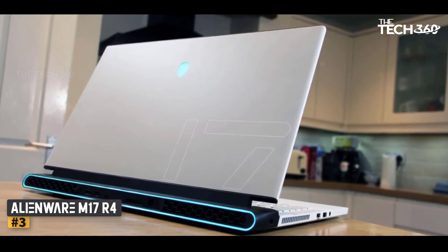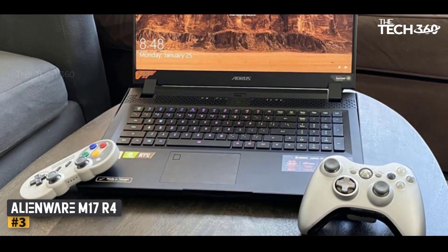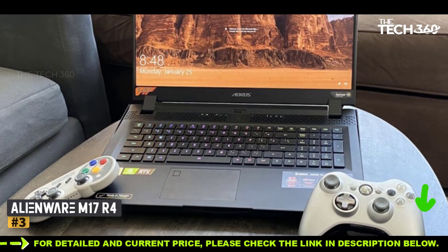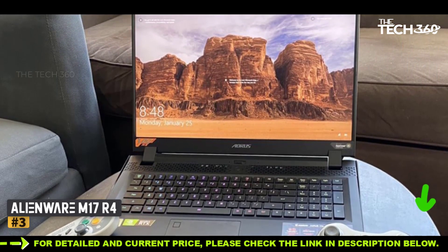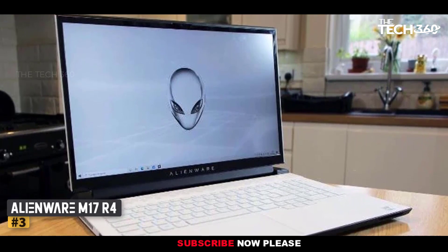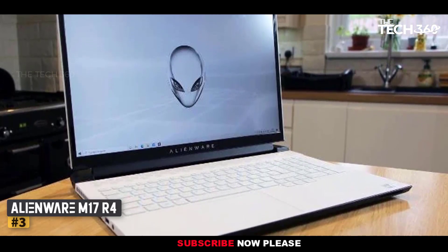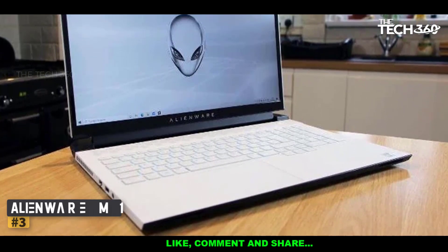It adds two key features: an NVIDIA GeForce RTX 30 series GPU, and an optional low-profile mechanical keyboard co-developed with leading key switch maker Cherry. Both are a success, boosting gaming performance to an impressive new level and delivering a uniquely satisfying typing experience. All of this adds up to a favorite giant-screen premium gaming machine and an editor's choice award.